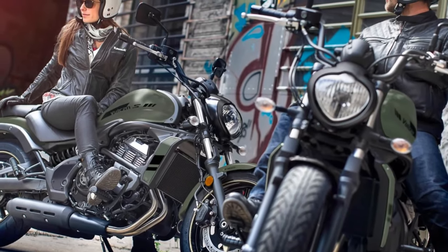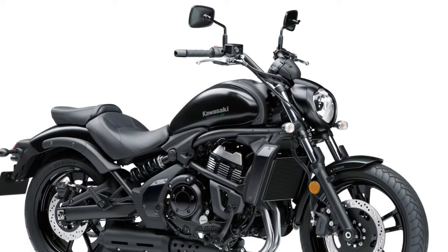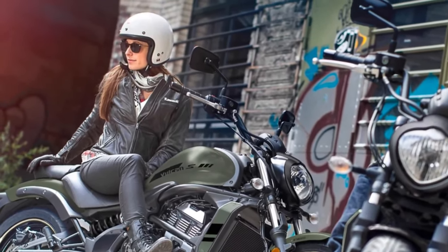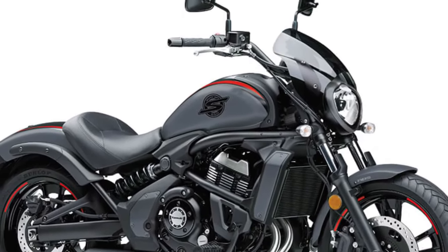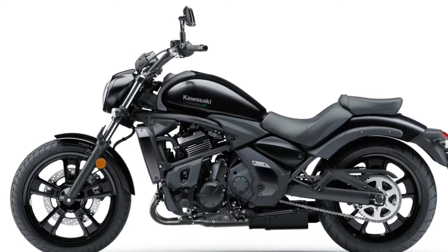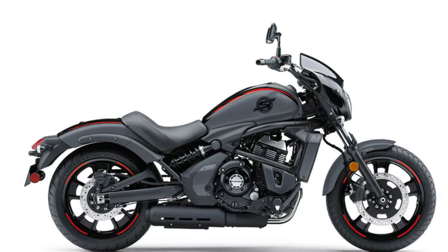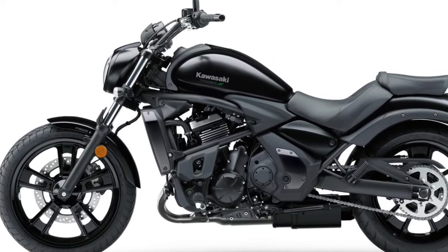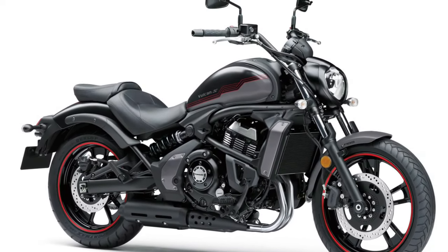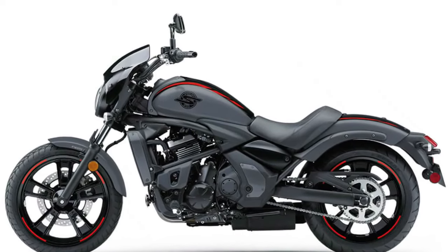The bike's low center of gravity further enhances its maneuverability and comfort. The suspension system on the 2025 Vulcan has been upgraded for improved performance and comfort. The front features 43-millimeter telescopic forks with enhanced damping capabilities, allowing riders to adjust settings based on their preferences and riding conditions. The rear is equipped with a new dual shock setup that provides better absorption of bumps and uneven surfaces, ensuring a smoother ride.